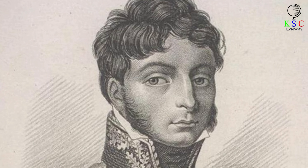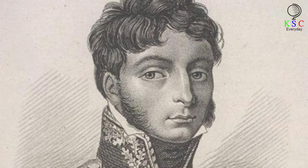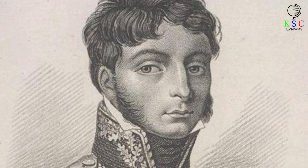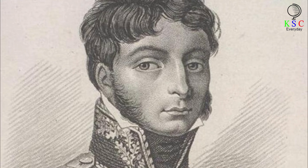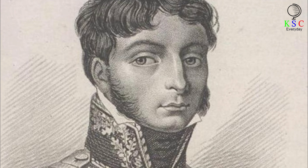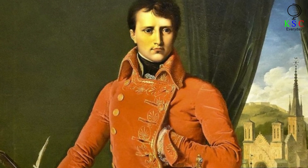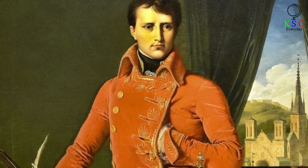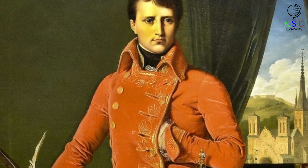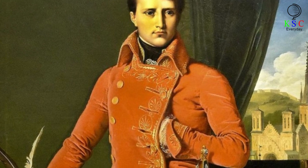French historian Philippe Paul Ségur described the response in his 1825 work 'History of the Expedition to Russia Undertaken by the Emperor Napoleon in the Year 1812.' He wrote: 'When the tidings of this misfortune reached the Emperor, they put a stop to everything — to discussion and action. Everyone was thunderstruck; the victory of Valutino seemed no longer to be a success.' The next day Napoleon visited Gudin's sickbed, where he was reported to have asked surgeons to amputate Gudin's most severely wounded leg to save his general's life. He apparently stayed to witness the operation. But gangrene took hold of Gudin's wounds, and he died the following day.